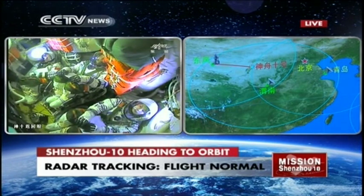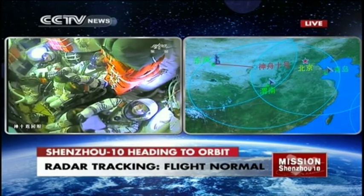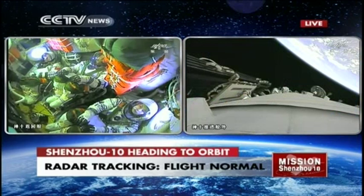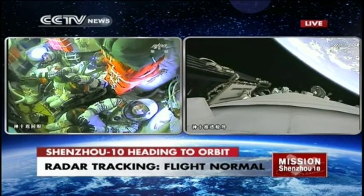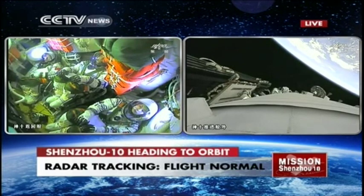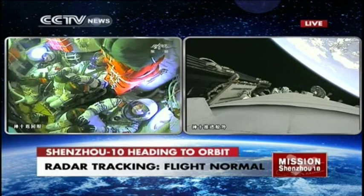We are now hearing all the tracking stations providing updates about the status of the combination. All radar signals from the tracking stations have confirmed that the combination has been moving smoothly. On the right-hand side is a view of Earth and the spacecraft in one frame — just a very tiny part of Earth on the upper side, taken from a camera outside the spacecraft.